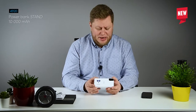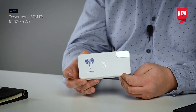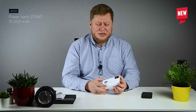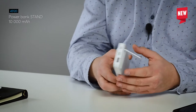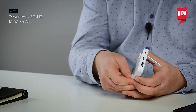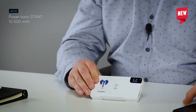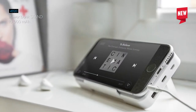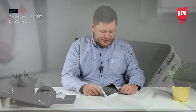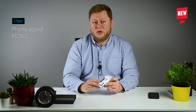It also contains a display which shows exactly how much power is still inside. Another hidden and very nice feature is that you can easily turn your power bank into a phone stand. Just find the special places in the casing, open up those elements, and right now you can use your telephone and charge it at the same time on this stand.